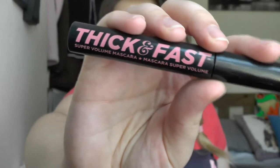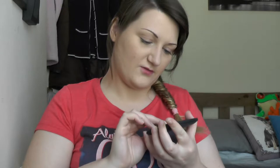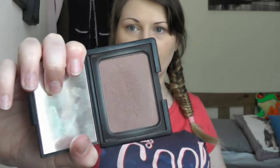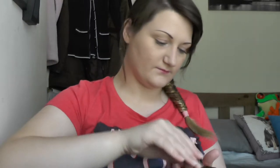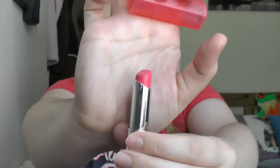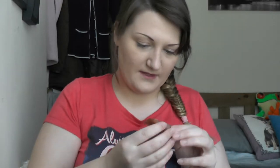Soap and Glory Thick and Fast Super Volume mascara in Jet Black — this is such a ramble. Barry M Natural Dazzle Bronzer. NARS Deep Throat Blush. Revlon Color Bears Lip Butter in 90 Sweet Tart. Benefit Hoola Lip Gloss — this is a sample.